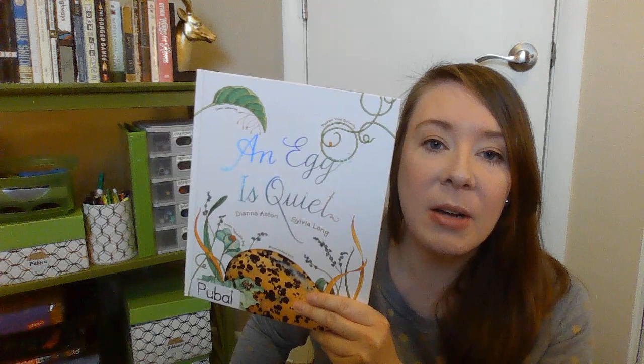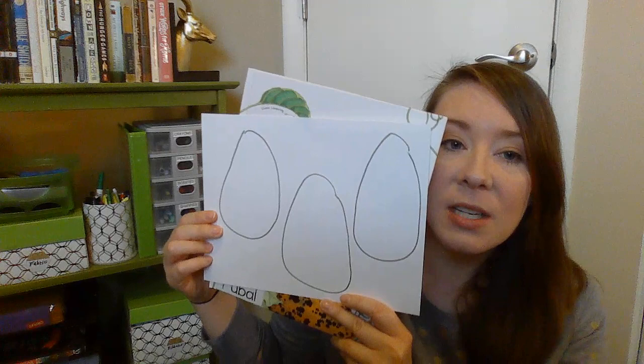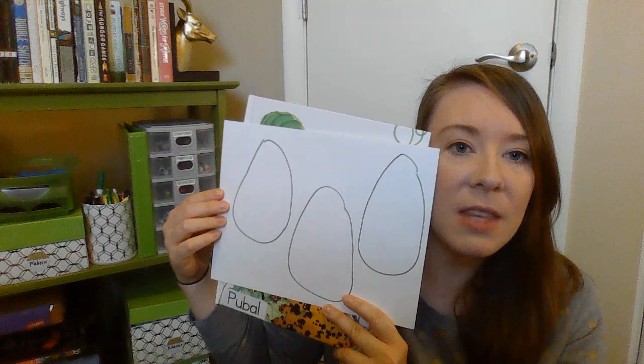As I'm reading today, this book is going to have information about different eggs. In each of your eggs, I want you to write one fact that you learn about eggs in this book. If you need to pause this for a second so that you can draw your eggs, go ahead and do that and start it back up. So as I read, start thinking of one fact to write inside each of the eggs. All right, here we go.